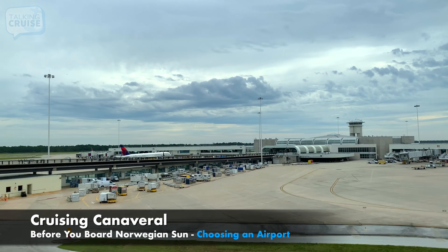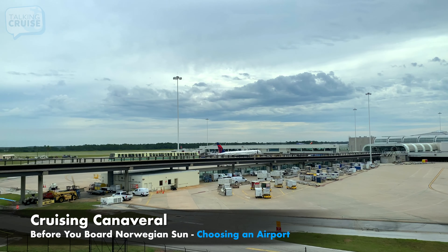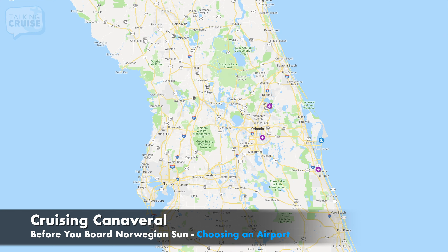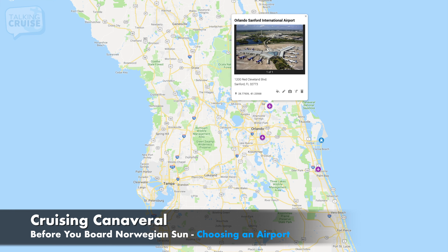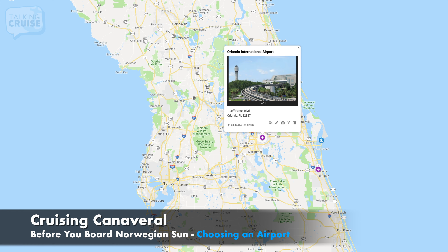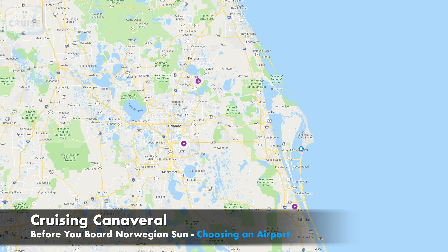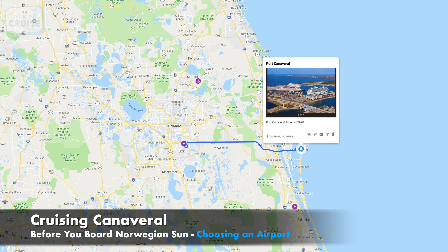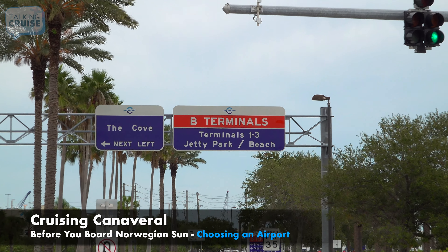If you're flying in for your Norwegian Sun cruise, selecting an airport is the first decision you'll make. There are three Orlando airports: Orlando Sanford, Orlando Melbourne, and Orlando International Airport. Out of all of them, the Orlando International Airport has the shortest travel time to Port Canaveral, making it the most popular choice among frequent cruisers. It's 45 miles away, but with its direct highway access, you'll arrive at your terminal in under an hour.